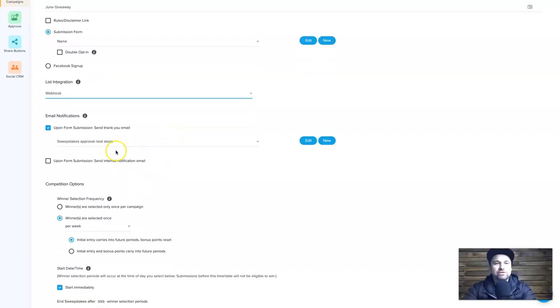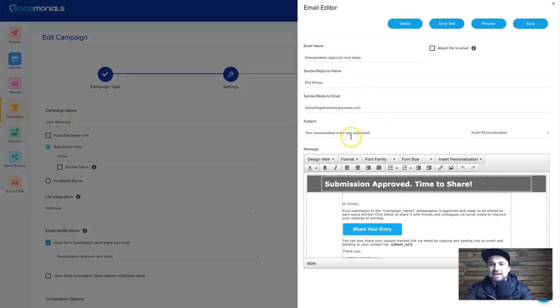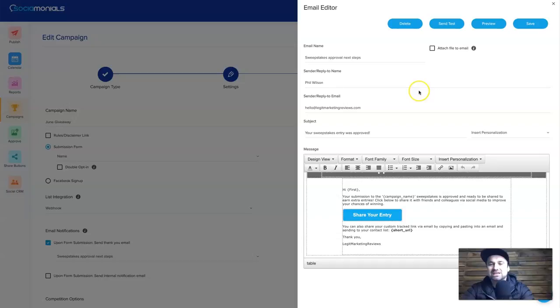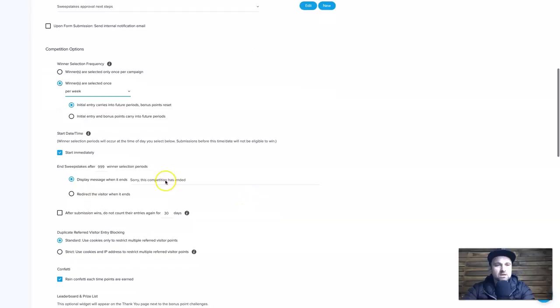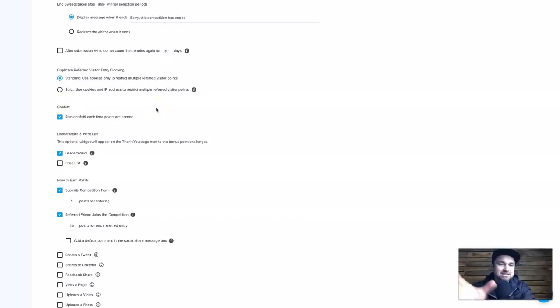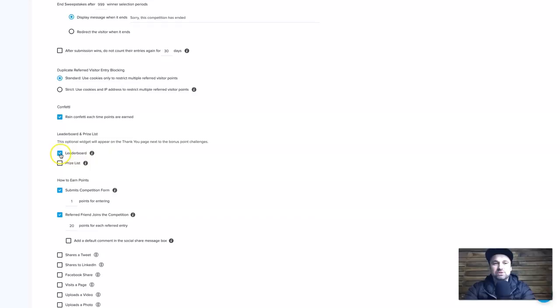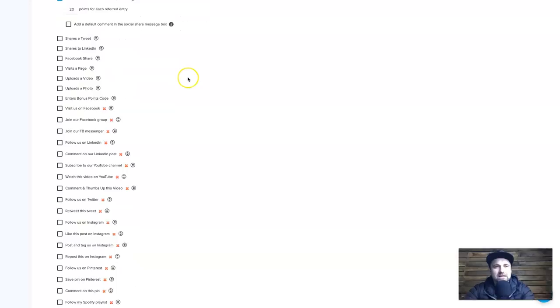There are email notifications — after someone enters you can send them an email, configure who it's from, and what it looks like, and redirect them back to the giveaway page to earn more points. There's also a setting for how often winners are selected — weekly, monthly — and a campaign start date. You can turn on confetti when someone completes a task, toggle the leaderboard on and off, add a prize list, and set how many points someone gets for referring friends.